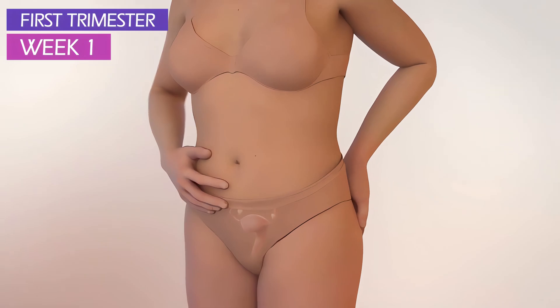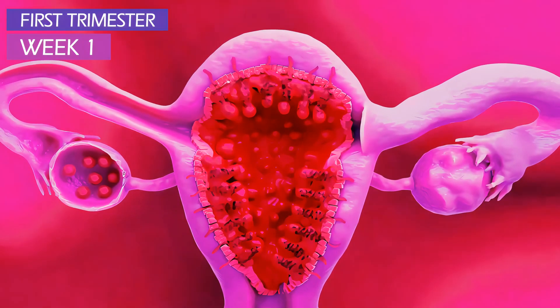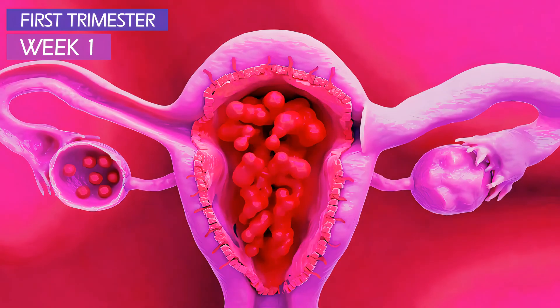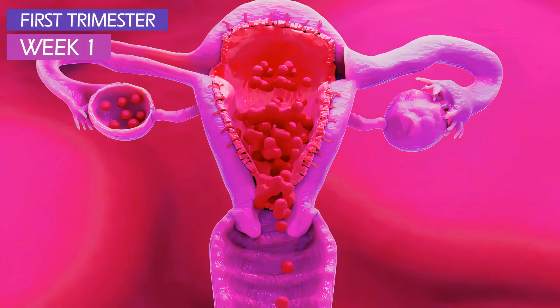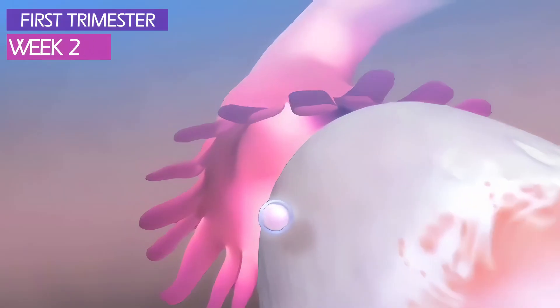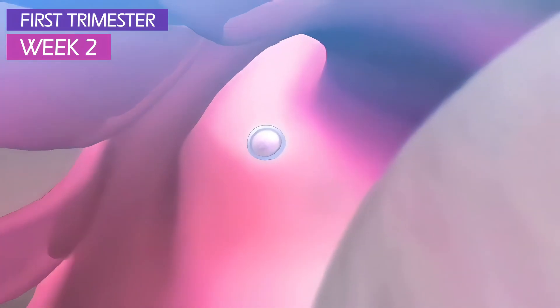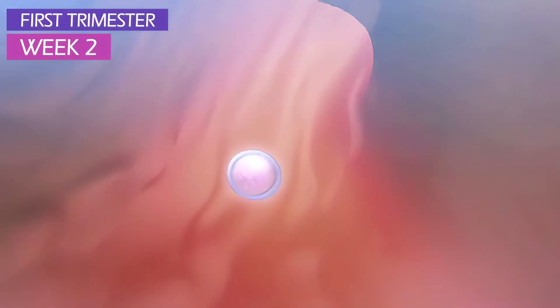In week 1, you're not officially pregnant. This is the week of the start of your last menstrual period. As the uterus sheds its lining and causes bleeding, the hormones are preparing another egg for release. The uterine lining is thickening and ovulation is getting ready to occur.